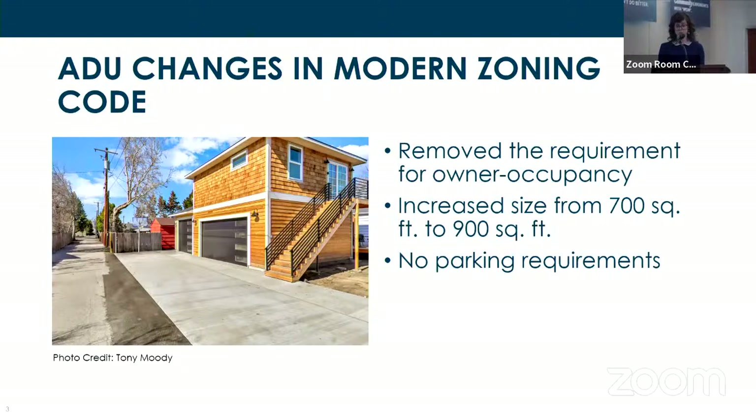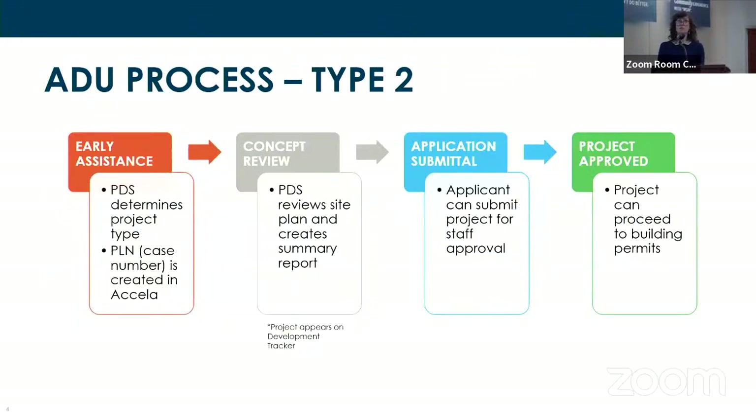We heard citizens saying they really wanted to be part of the solution in terms of the housing crisis, but some very specific barriers were keeping them from doing so. As far as process goes, ADU applications remain an administrative review as a Type 2. The general process starts, as all applications do, with early assistance.